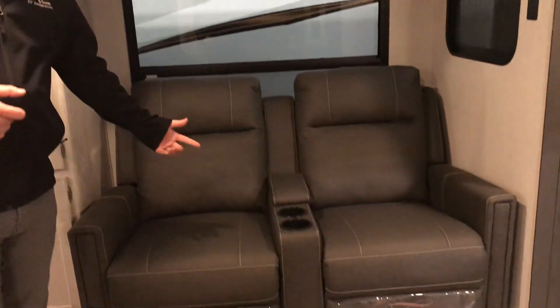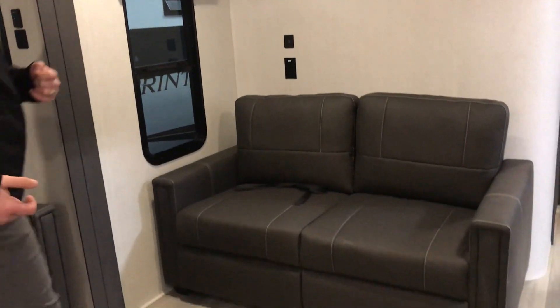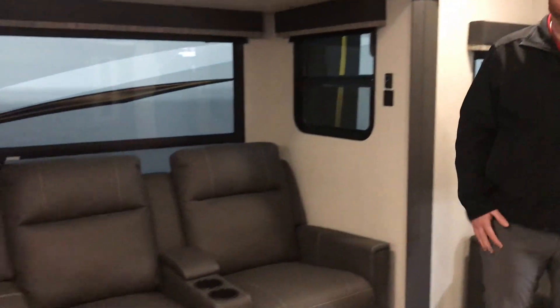Another thing I like about this floor plan is you have the theater seats as well as your trifold sofa. So you've got a place where you can hang out, relax, and watch your TV at night. And if you also have some people come with you, you have a place that can be made into a bed.